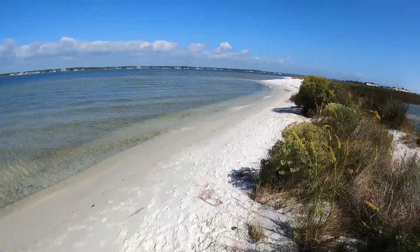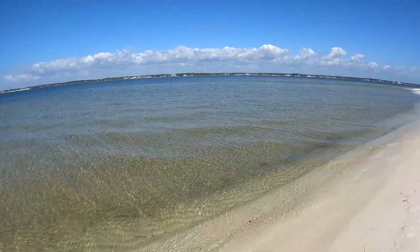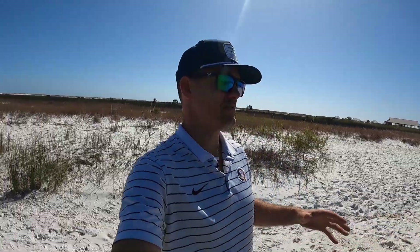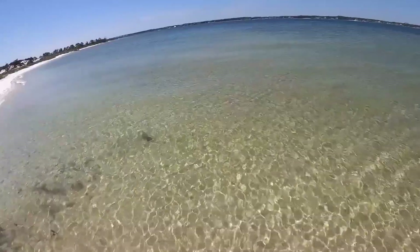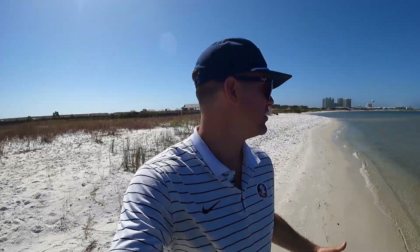I'm going to leave the address in the description below. There's a big fish swimming right there — it looks like a redfish. There's lots of redfish down this bank right here. This beach is great for just walking early morning. This beach goes for miles, so it's a really great scenic walk and you're not going to be bothered.